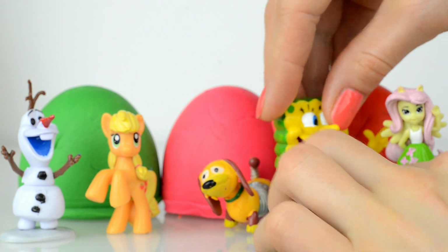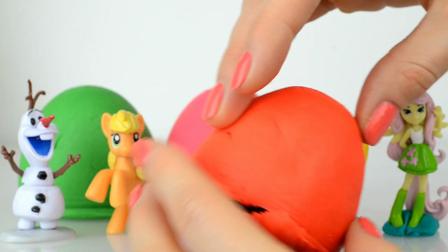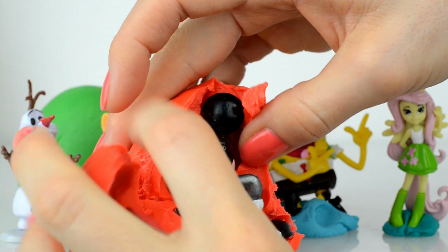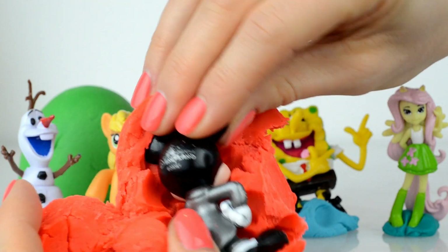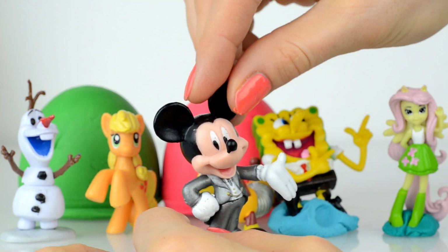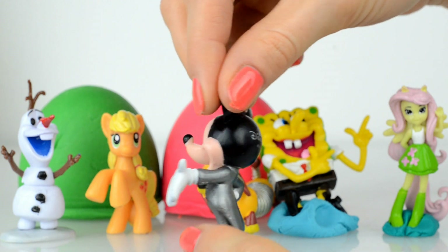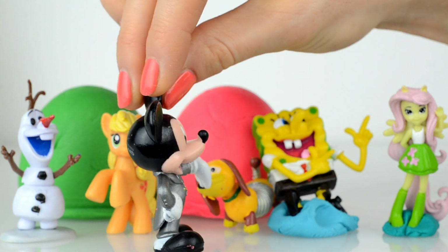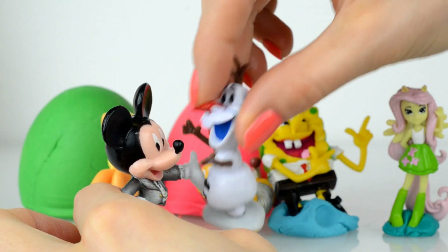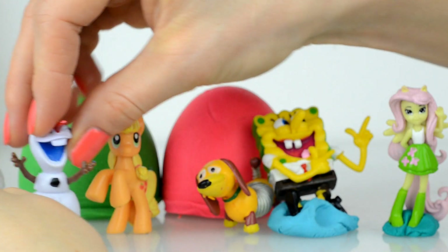So guys, we have three more play-doh surprises to open! Let's open this red play-doh surprise — who is inside? And inside is Mickey Mouse! Oh Mickey, you're so cute, you look awesome — I see you're wearing a groom suit. Okay Mickey, Olaf gives you a hug! Oh, all of you are so sweet!